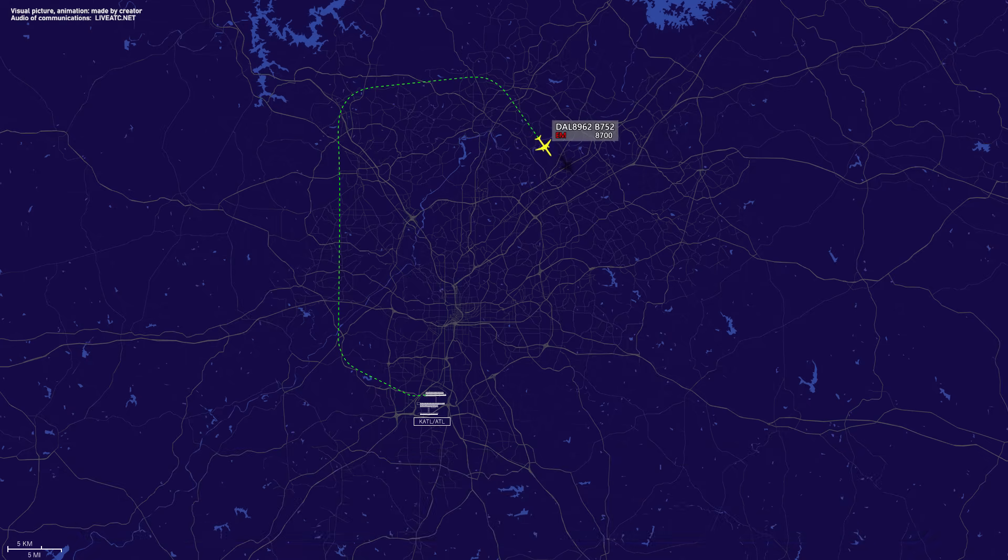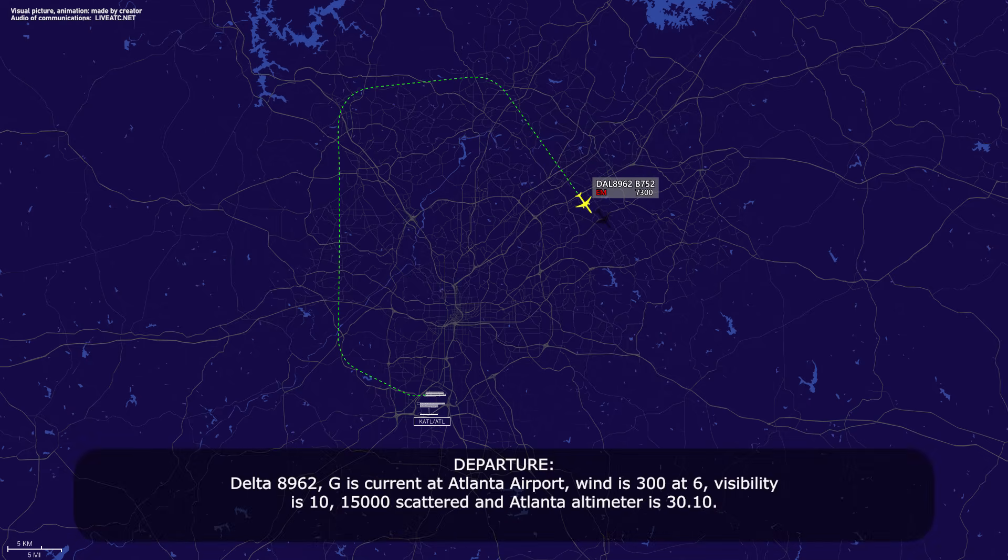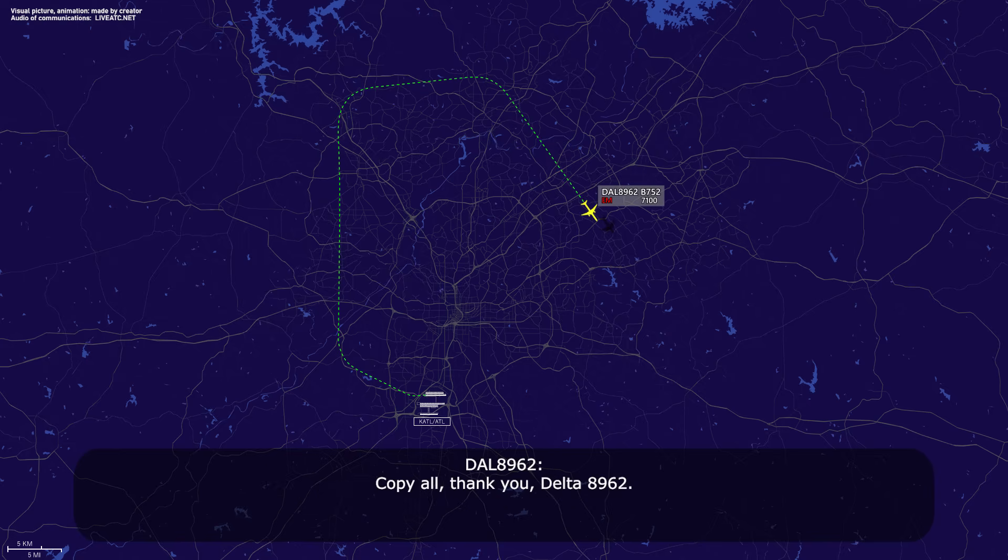Thank you. Delta 89-62, golf is current at Atlanta airport: wind 3-0-0 at 6, visibility 1-0, 1-5-0 scattered. Atlanta altimeter is 3-0-1-0. Copy all, thank you, Delta 89-62.